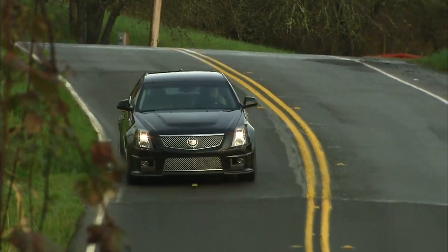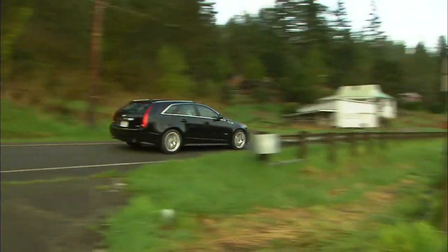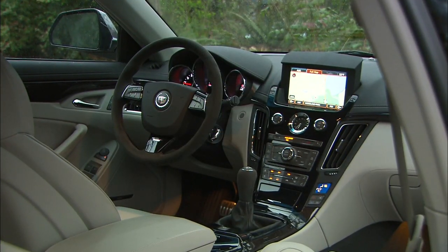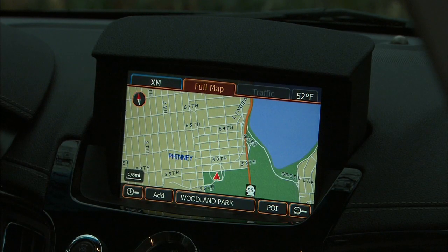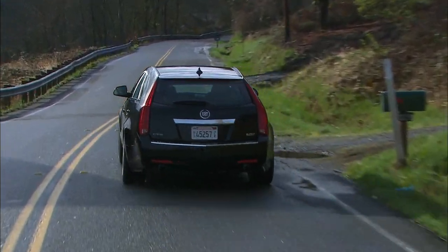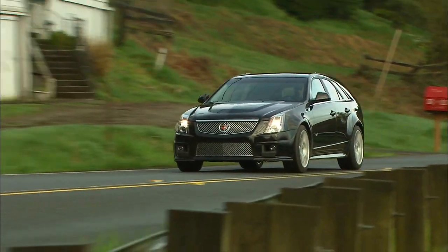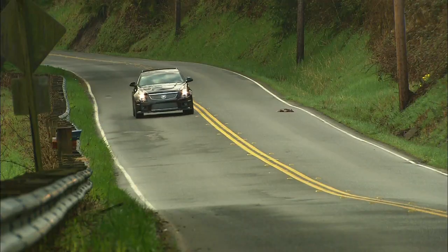The V-Wagon starts at $63,000, as tested around $69,000, which includes shipping and the $1,300 gas guzzler tax. The EPA rates it at 14 city, 19 highway — the fuel economy is lousy. Americans don't like station wagons. But one launch in the Cadillac CTS-V wagon will tempt just about anybody — it's that much fun. The CTS and CTS-V are also available as sedans and a great-looking coupe.